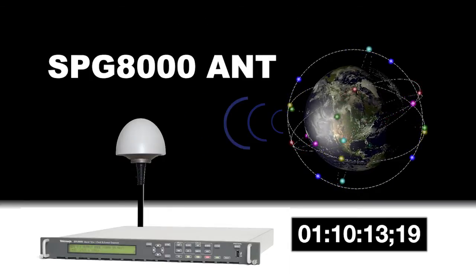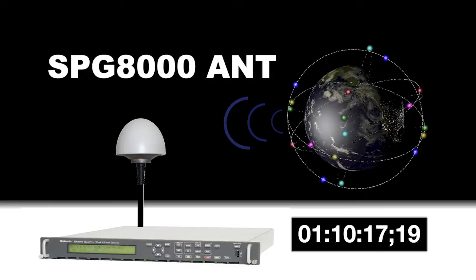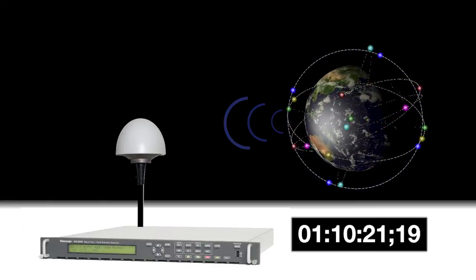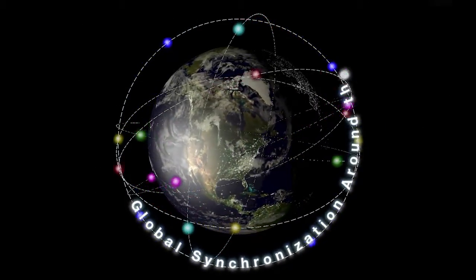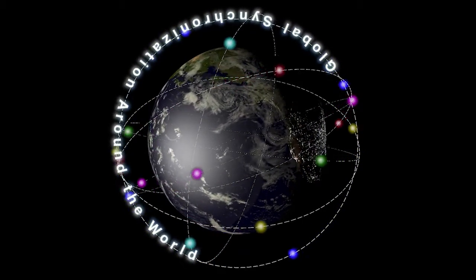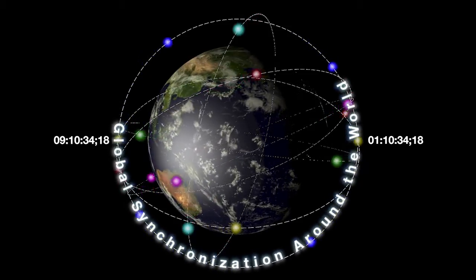Tektronix can also provide a GPS antenna with option ANT for use with the GPS receiver inside the SBGA 1000. The Global Positioning System provides a method for reliable synchronization of multiple locations around the world, ensuring accurate timecode signals and video timing.